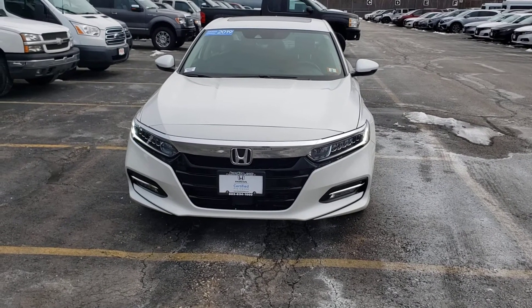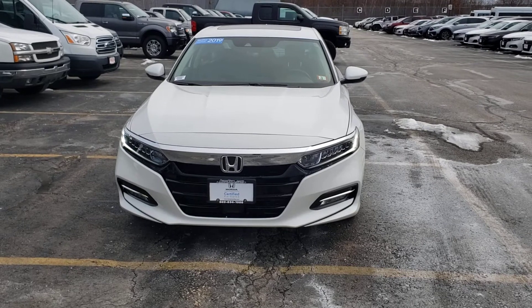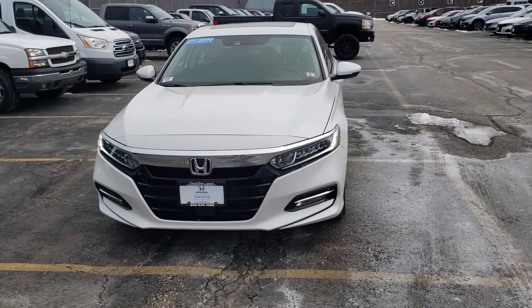Hello Jeff, this is Jack here at AutoFair Honda. Sorry for your interest in our 2019 Accord Hybrid, so I made this short video for you.